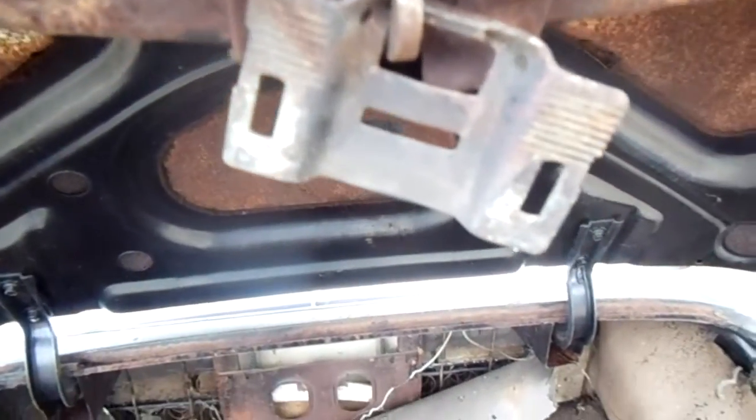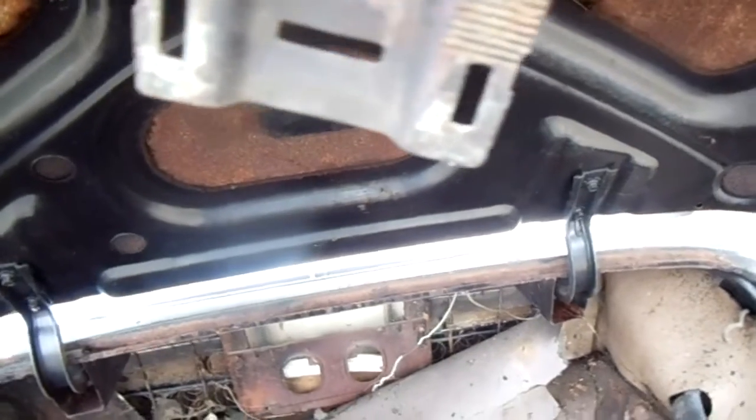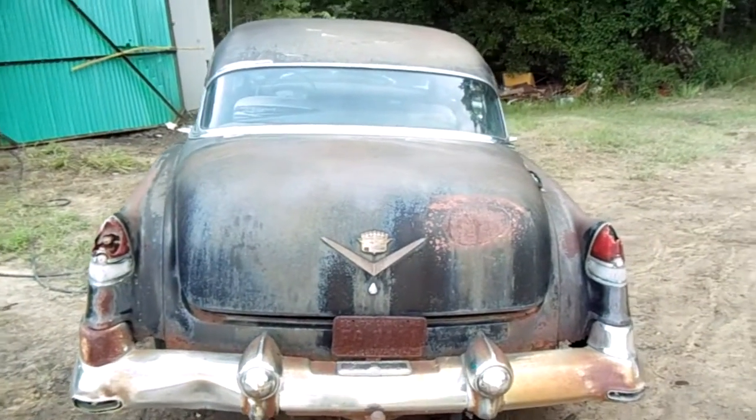Somebody unbolted the latch for the trunk — I guess they don't have the key for it, or it's messed up. Everything seems to be operable as far as the doors and the trunk and the hood.